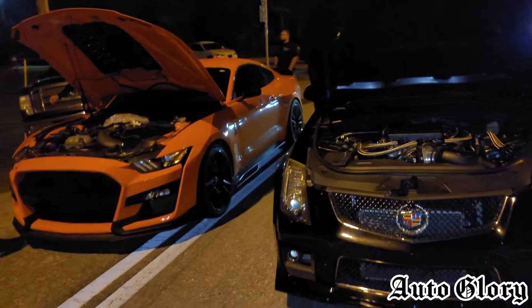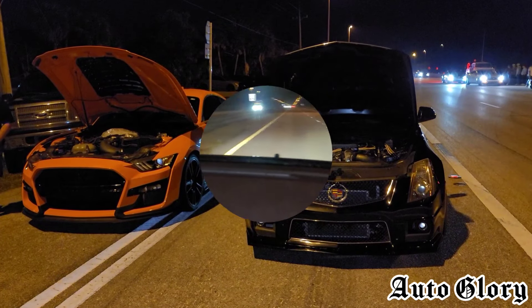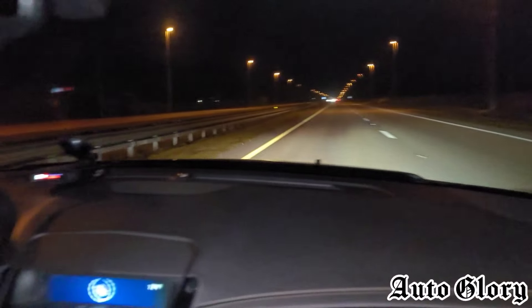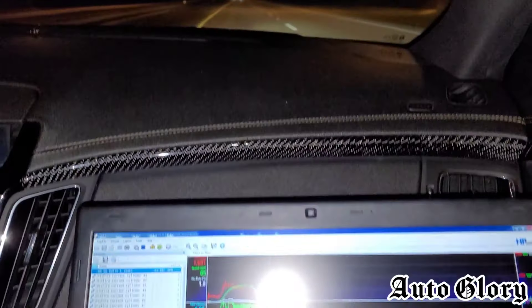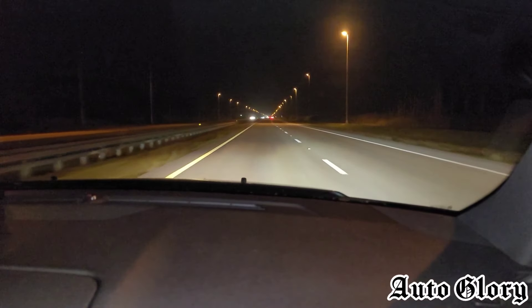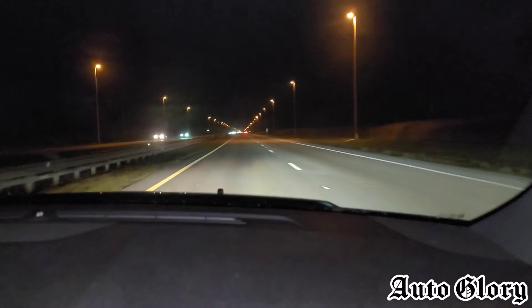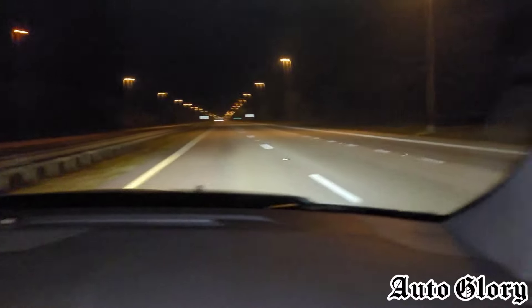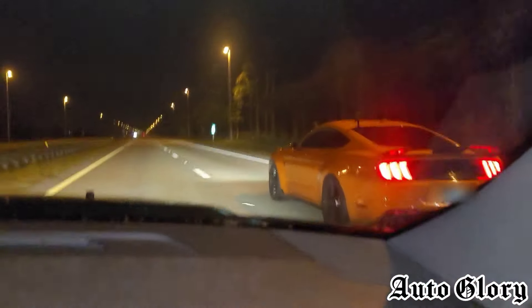So this should be an exciting matchup. Both cars will be taking one passenger. Let's see how it goes. I'm back here in the V — it's good to be back — and I'm back here with the laptop. We are going to do a 60 roll.